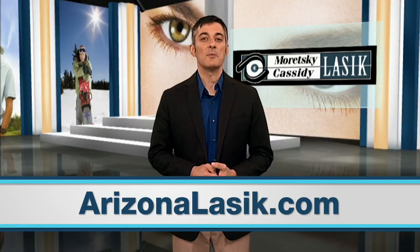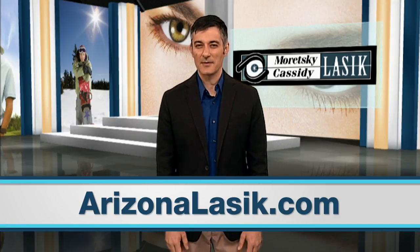There's been over 20 million LASIK procedures performed worldwide. Dr. Maretsky and Dr. Cassidy are pioneers in the field of LASIK. For more information on LASIK, visit our website at ArizonaLASIK.com. You can also connect with us on Facebook and Twitter.